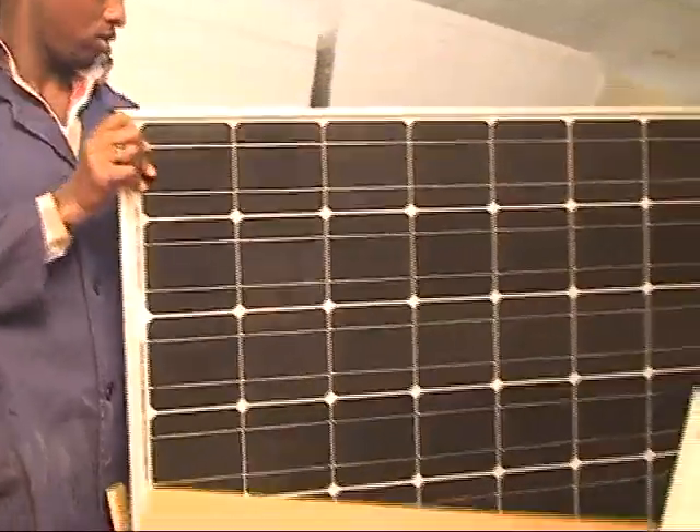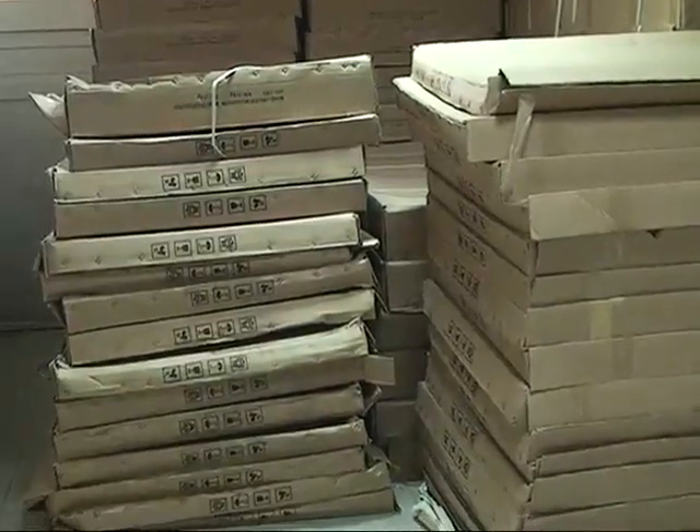Finally, the solar panel is packaged, sealed, and ready for the market.